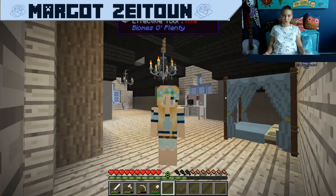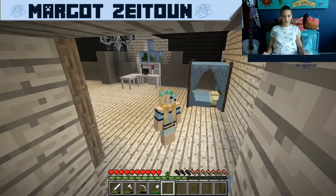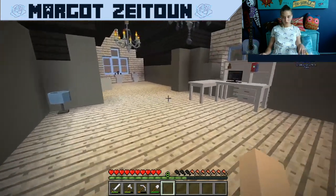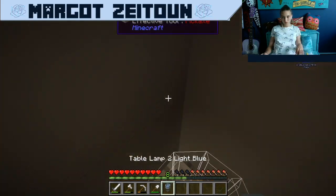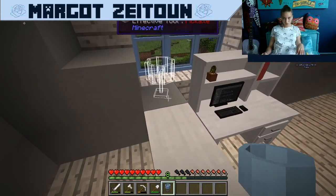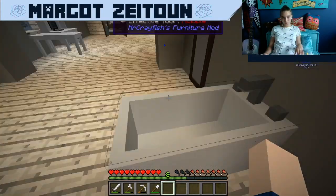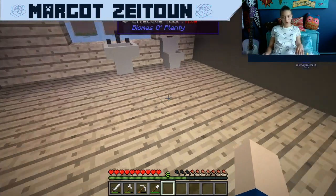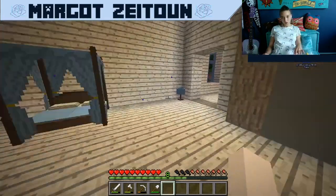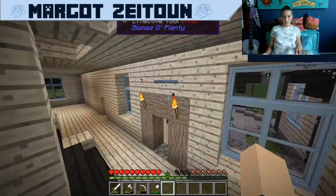Hello, what is up you guys, it is your girl Margo here back again with another episode of Margo Plays Minecraft. I just finished filming the last episode where we decorated this wonderful bedroom. So what should we do for this bathroom? This bathroom is huge. I was thinking of putting a hot tub in here just for funsies, but I thought that was a little bit overkill.